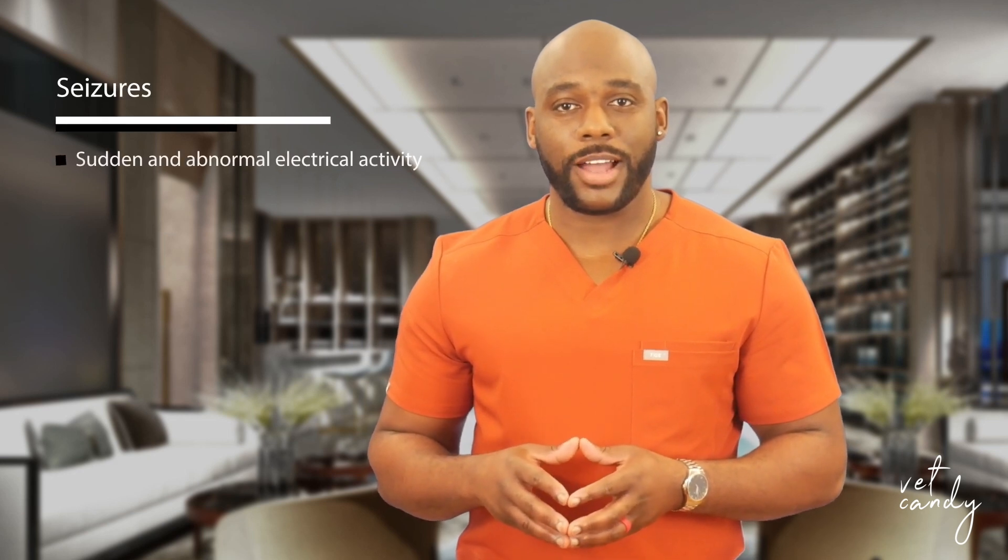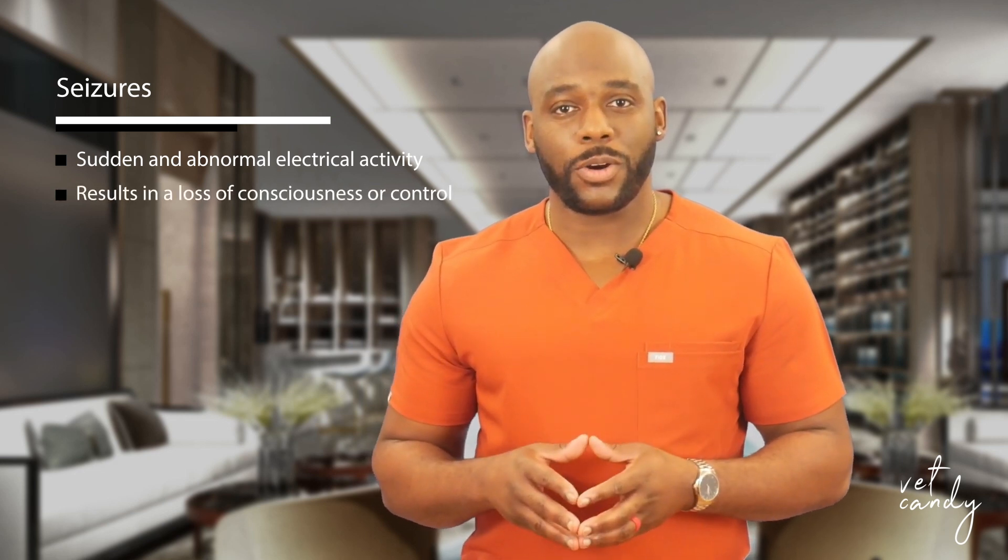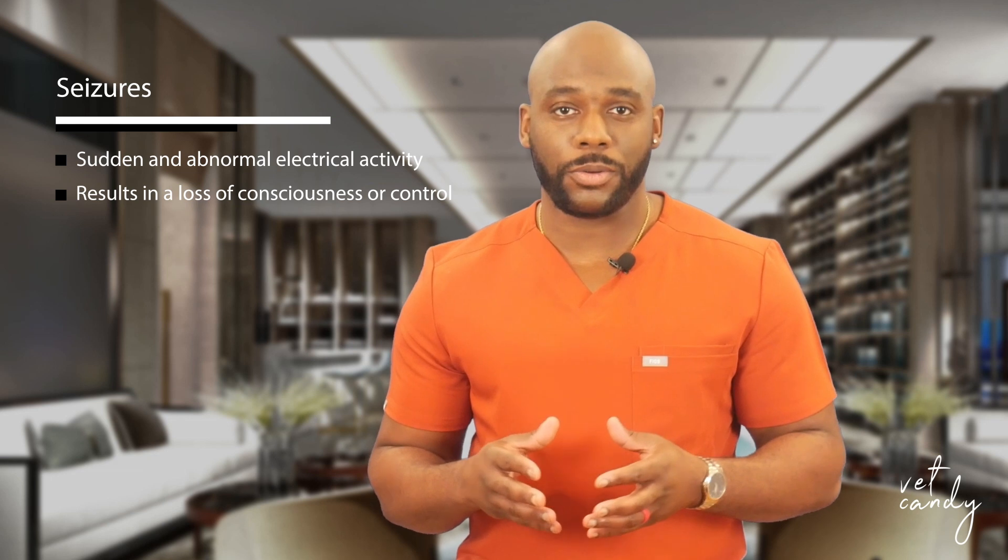Canine seizures are intricate events characterized by sudden abnormal electrical activity in the brain, resulting in a loss of consciousness or control over a specific muscle group. Identifying the root causes of seizures is paramount for effective management, with triggers ranging from metabolic disorders, brain tumors, toxin ingestion, trauma, birth defects, and idiopathic epilepsy.